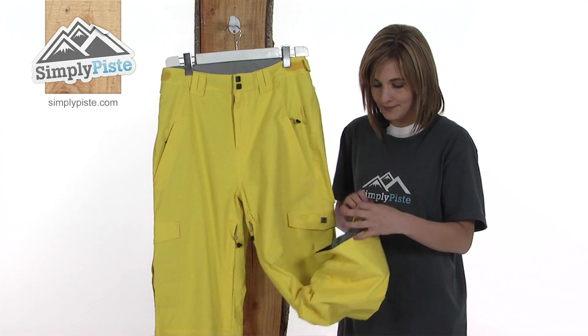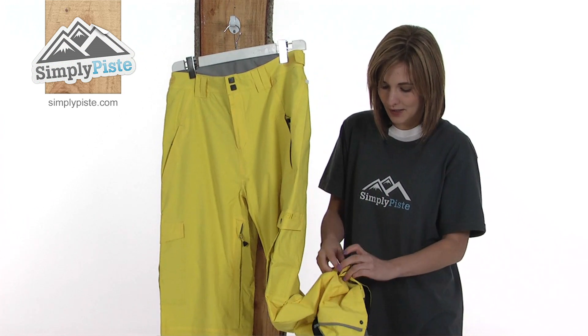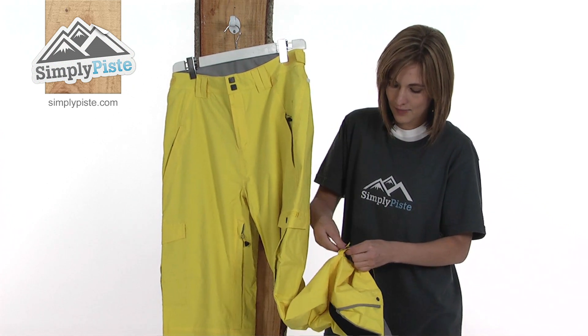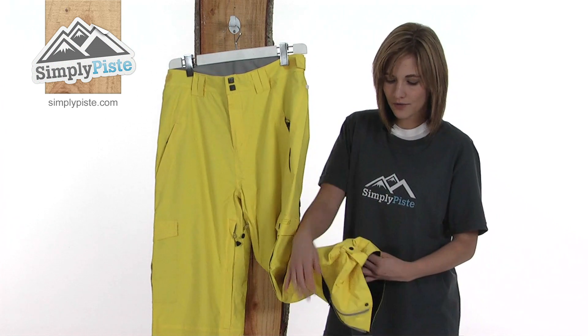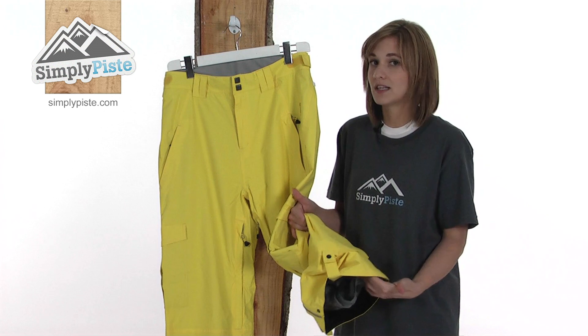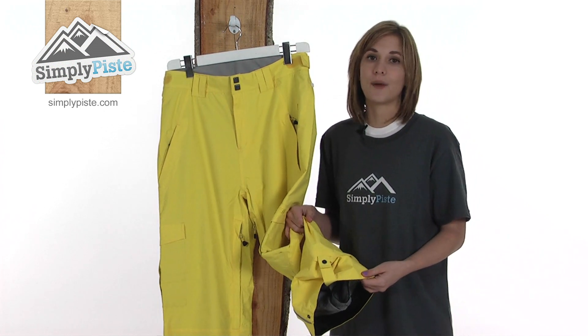A very useful feature of this pant is you can lift the hem up, feed it through and popper it shut. This just helps to lift the hem off the ground so it won't drag — particularly if you're off-piste wearing trainers with your boots off — stopping it from dragging along the ground and prolonging the life of the pant.